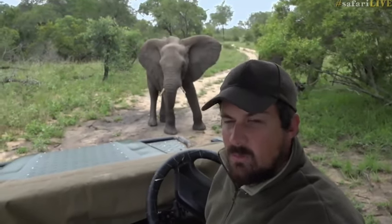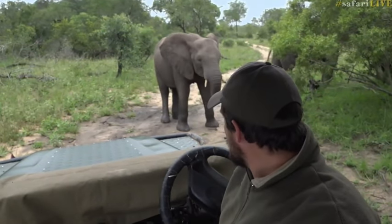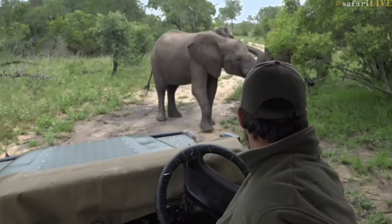The only thing that could potentially make a little bit of a problem would be if a big male came in and chased them, but it seems all is good for now.